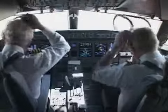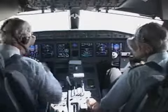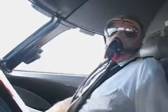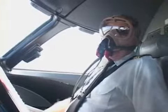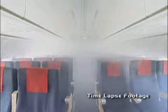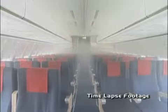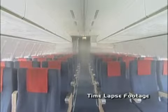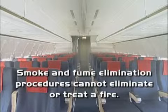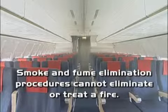If there's a fire on the flight deck, pilots should also follow company emergency procedures. Cabin crew should be notified of the situation at once so they can prepare for an emergency landing and evacuation. In the event of a cabin fire, extinguish the flames before smoke and fume elimination procedures are followed. Otherwise, the increased ventilation may worsen the situation and cause the fire to spread more rapidly. Smoke and fume elimination procedures are designed to clean the cabin of pollutants and cannot eliminate or treat a fire.